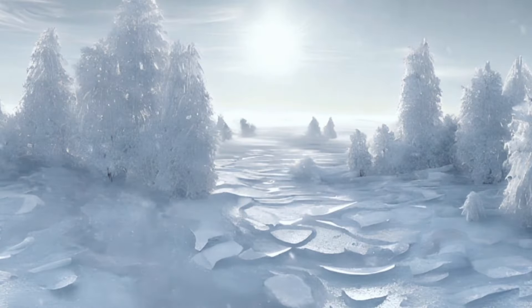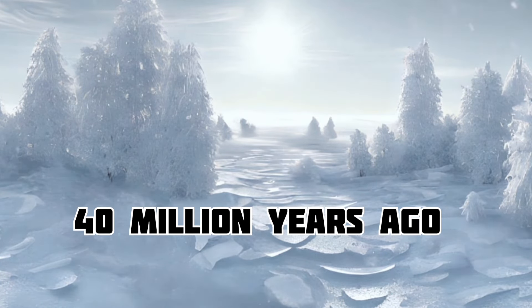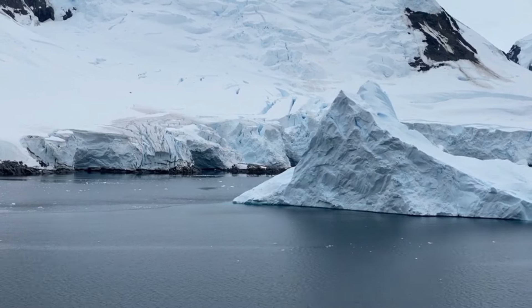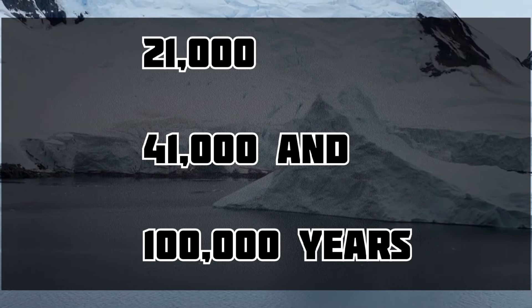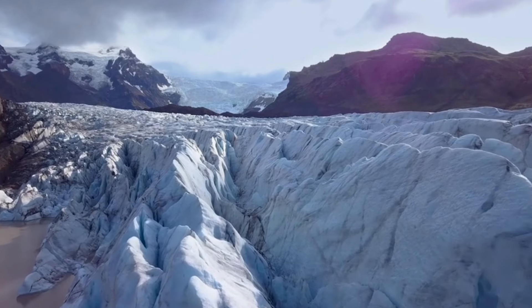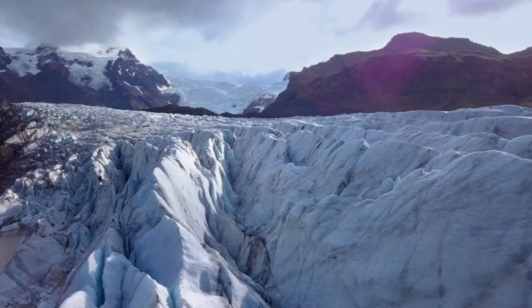The most recent ice ages started about 40 million years ago and became more intense during the Pleistocene about 3 million years ago. Cold and thaw cycles have happened repeatedly in high- and middle-latitude areas every 21,000, 41,000, and 100,000 years. The last major ice age covered large parts of the continents, including areas not far from the equator, and ended around 11,700 years ago.